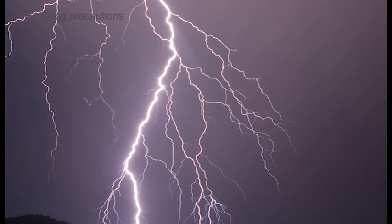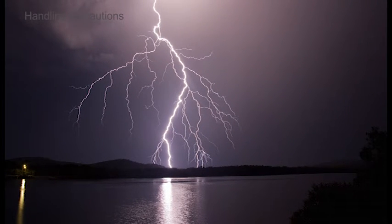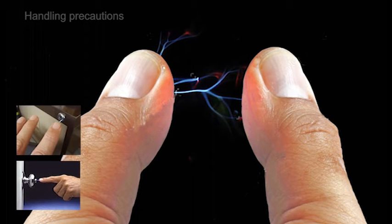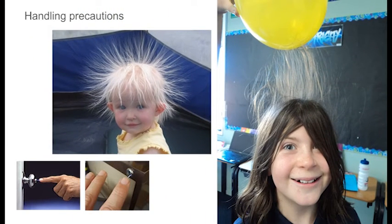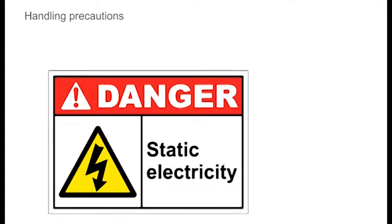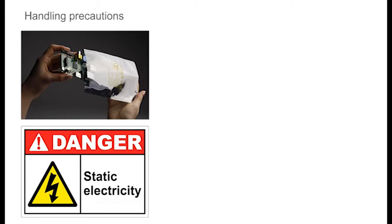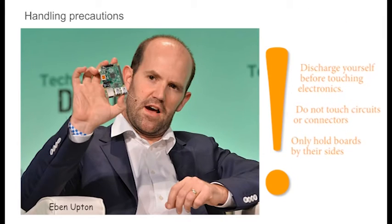Lightning is the discharge of millions of volts across the sky — it's started life but can be a killer. On a smaller scale, you may have noticed small clicks when you touch metal surfaces, or noticed your hair frizzes up when you wear man-made fibres like nylon. This is also caused by static electricity and can destroy electronic circuitry. That's why the Pi is supplied in a special protective plastic bag. Before touching the Pi or any other device, you should earth yourself by touching a bare metal water pipe or central heating pipe. Even then, avoid touching any connections and hold boards by their edges. Also be careful of shorting out any terminal connections with a metal object.